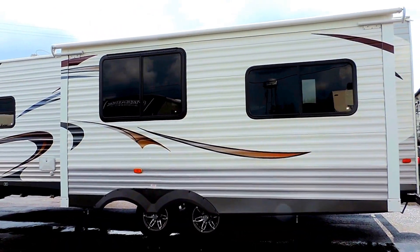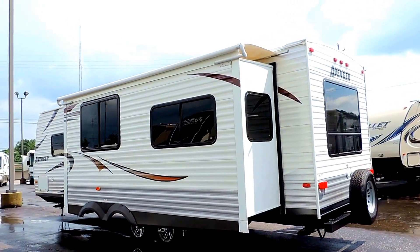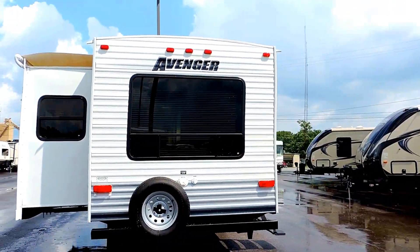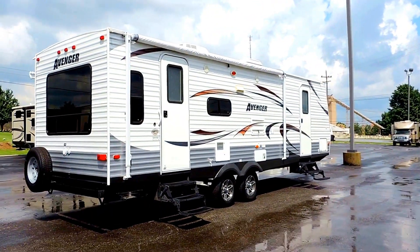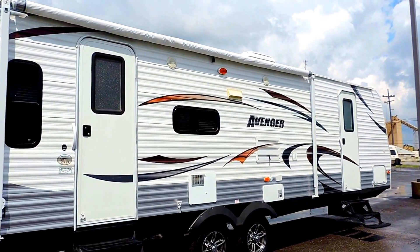Up underneath it's got a 54 gallon fresh water tank, 38 gallon gray, and a 38 gallon black water tank. Spare tire on the back, nice big bay windows. Tinted safety glass windows. 30 amp power service on the unit. Up top it's got a 13.5 BTU roof air. Nice big porch awning here on the back end of the camper. Outside speakers up underneath that.